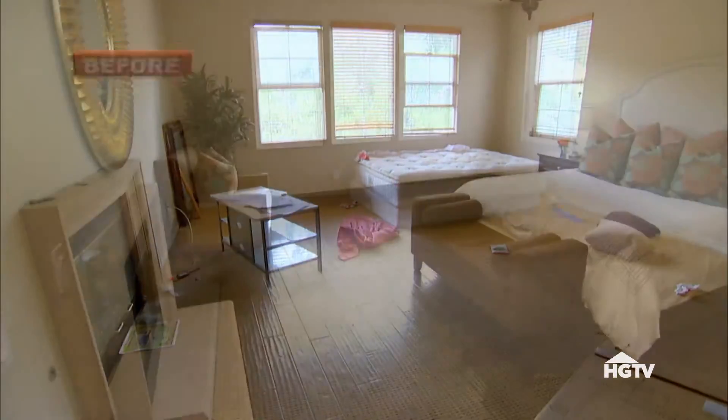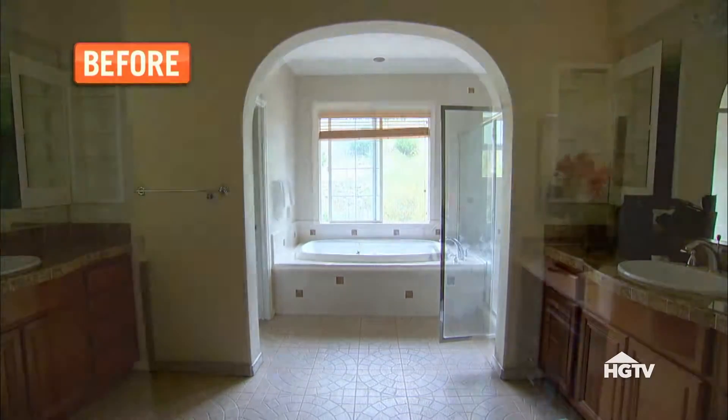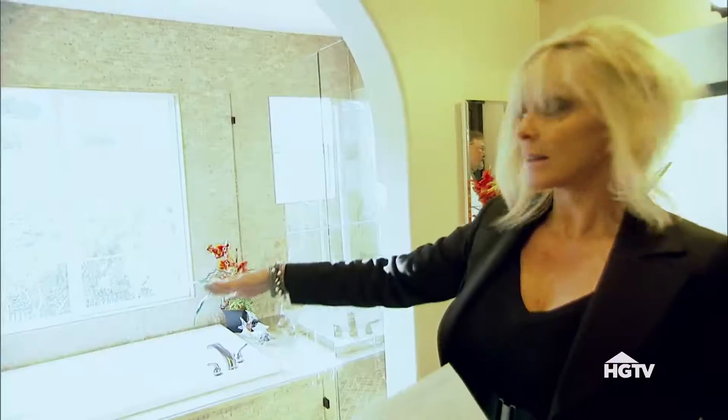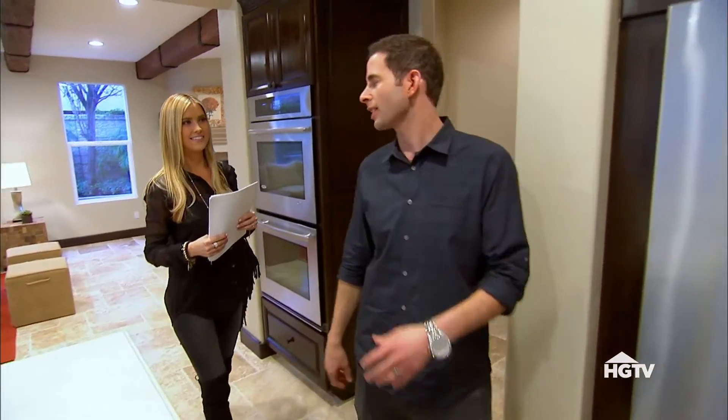Oh my goodness, this is the master bedroom? Wow. The archway — that gives it that feeling of majesty. This house is amazing.